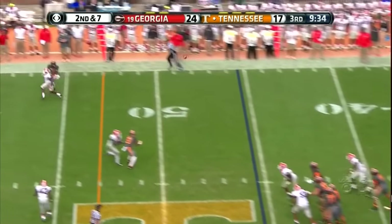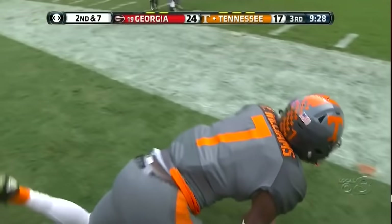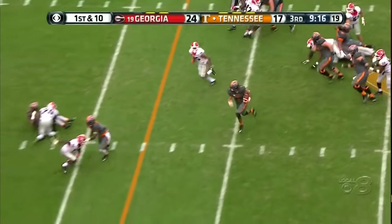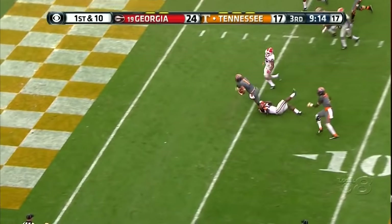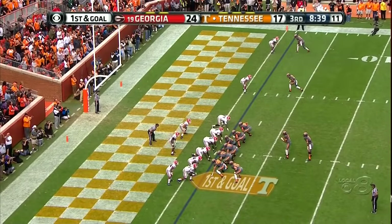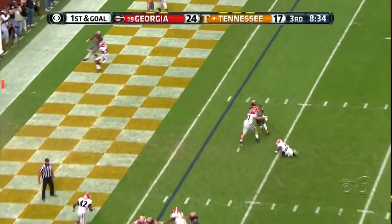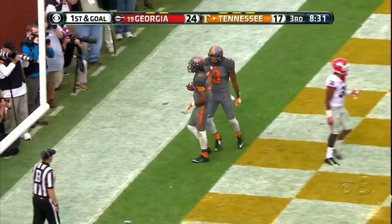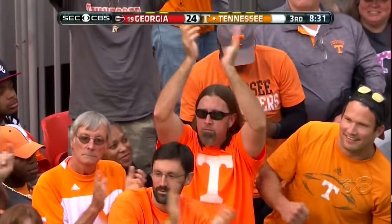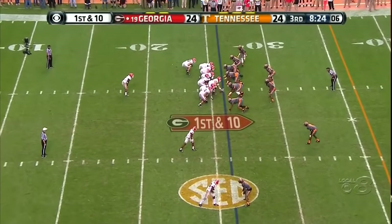Dobbs with a lot of time and he's got the man Preston Williams — touchdown! First down goal, Heard is the running back. Joshua Dobbs strolls in and the Volunteers — with an extra point try — coming from 21 down, the 21-point lead has evaporated.